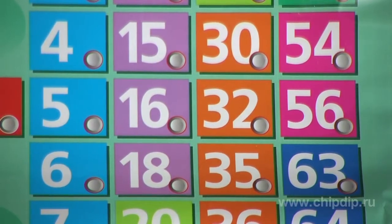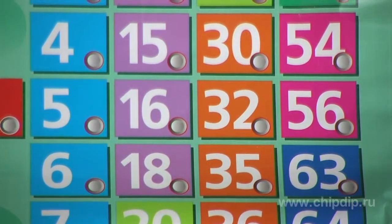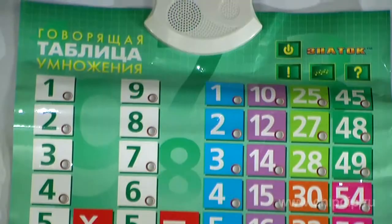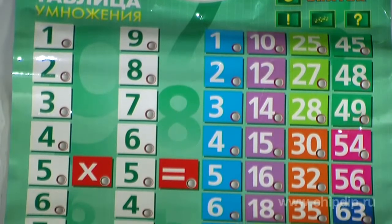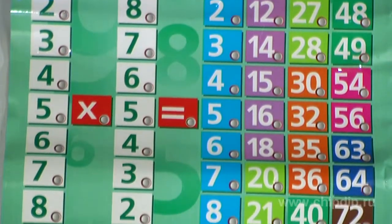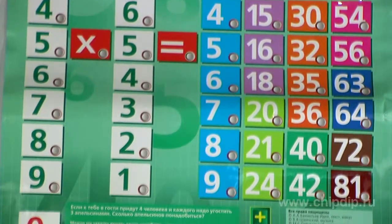The volume of the talking multiplication table can be adjusted so that your kid's studies do not disturb others. One can use the table for practicing at home and at school. The table has a moisture-resistant surface and can be located both on a table for individual studies and on a blackboard for studies in groups. The size of the table is 470 by 585 mm.